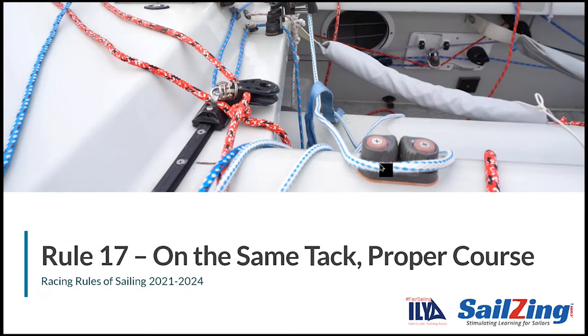Welcome to another Sailsing.com Rules discussion. In this series, we are breaking down the 2021-2024 Racing Rules of Sailing. We'll cover one rule at a time, incorporating the relevant definitions, and using animated scenarios with questions and answers.